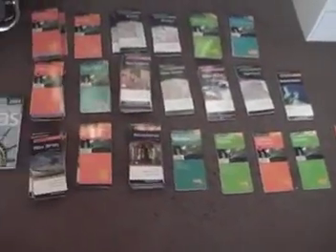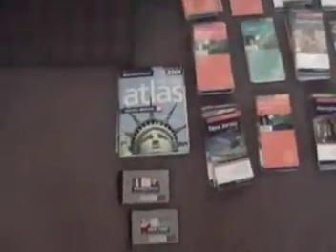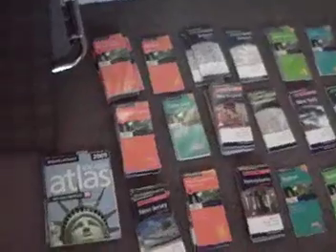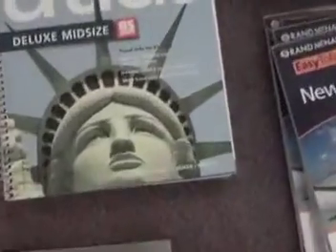Here is the maps section. These are maps and atlases and travel guides that I have available currently. As you can see there are plenty. Everything that I have in this section is brand new.